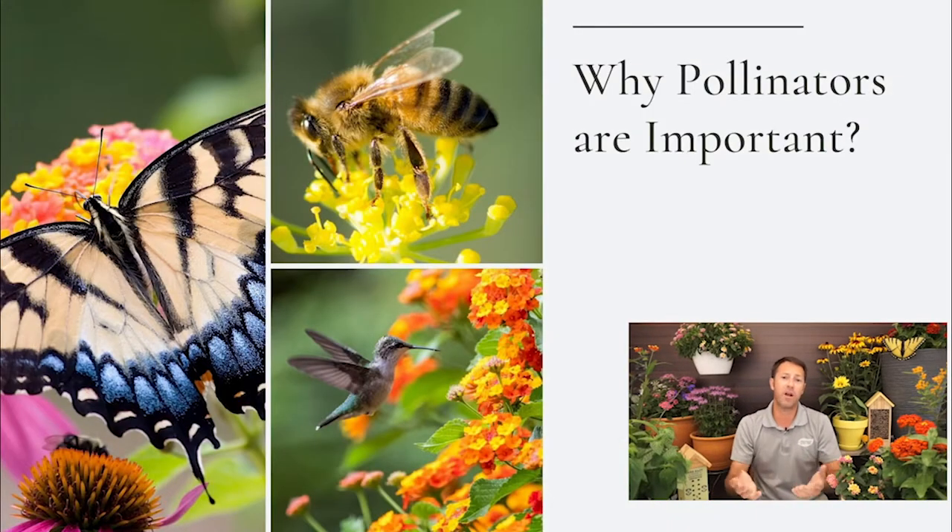So why do we want to attract pollinators? One of the main reasons is our food source. It is said that one out of every three bites of food we eat as humans are due to pollinators — so they're extremely important. If you've ever grown a vegetable garden, you probably wished you had honeybees and butterflies to help cross-pollinate. For a tomato plant, pollen from one flower has to transfer to another flower for you to get a fruit set.